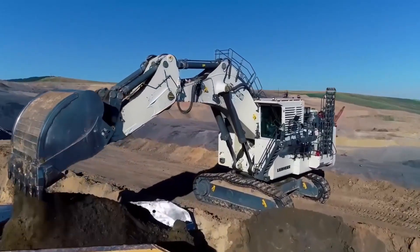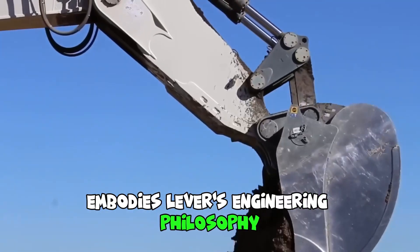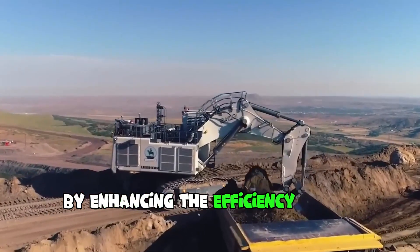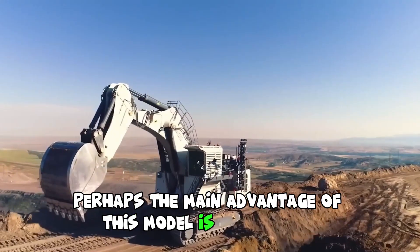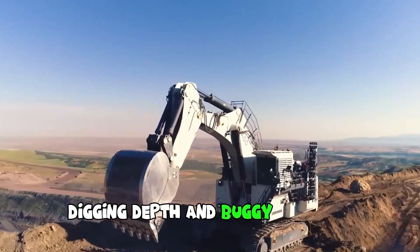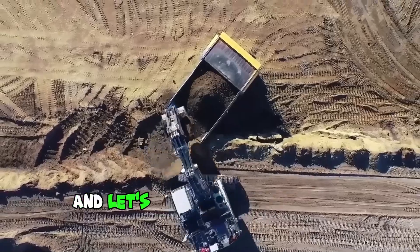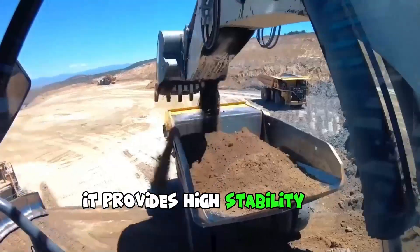The R9400 quarry excavator embodies Liebherr's engineering philosophy, the key of which is to increase the machine's productivity by enhancing the efficiency of its subsystems. Perhaps the main advantage of this model is its greater digging depth and bucket capacity, ensuring high equipment productivity. And let's not forget about the tractor undercarriage — it provides high stability on rough terrain.